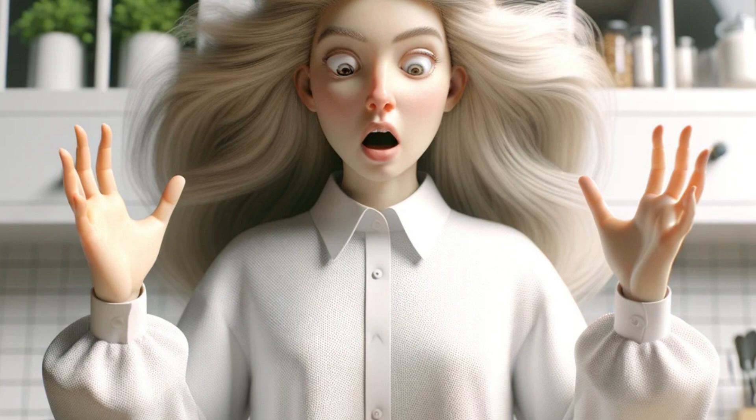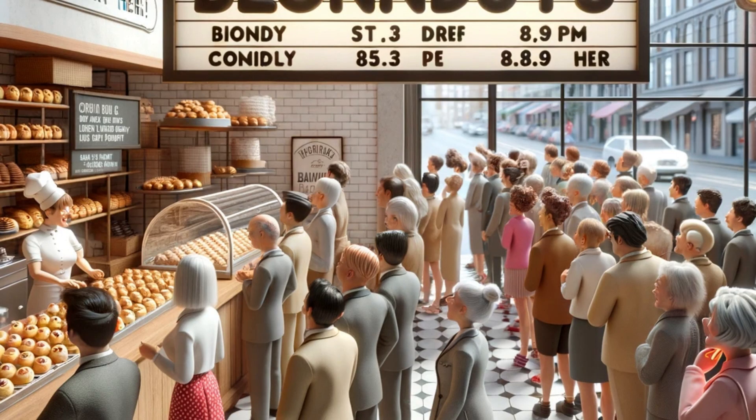Without reading the instructions, she got to work, eventually creating what looked like perfect donut rings. However, she forgot one crucial step — the hole in the middle.